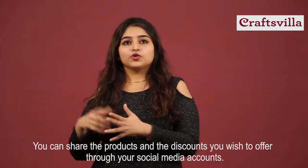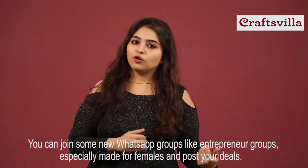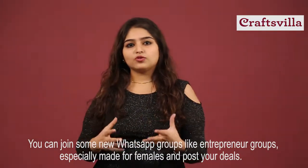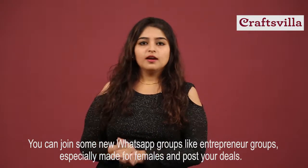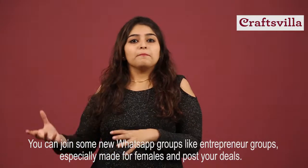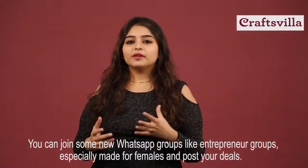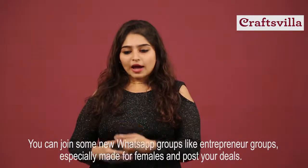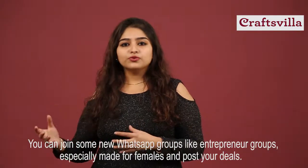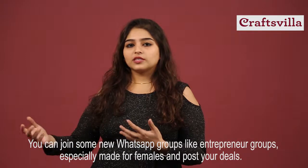You can join some new groups — over WhatsApp there are some entrepreneur groups specially made up for females. You can join such groups and keep posting about the latest offers you wish to give. You can also promote this whenever you go to parties, or let's say a kitty party — tell people the products that you have. Slowly and gradually people will come to know what you have, and that's how you can increase your sales.